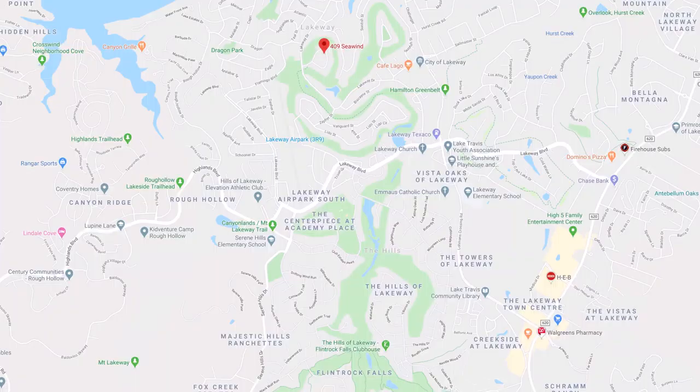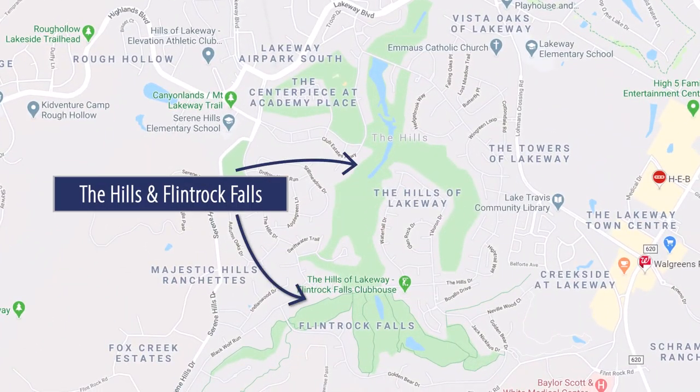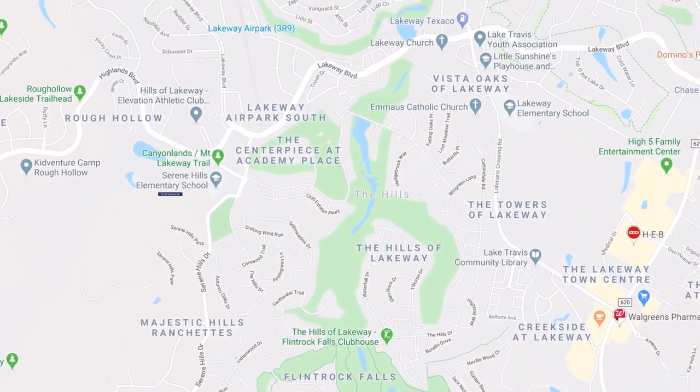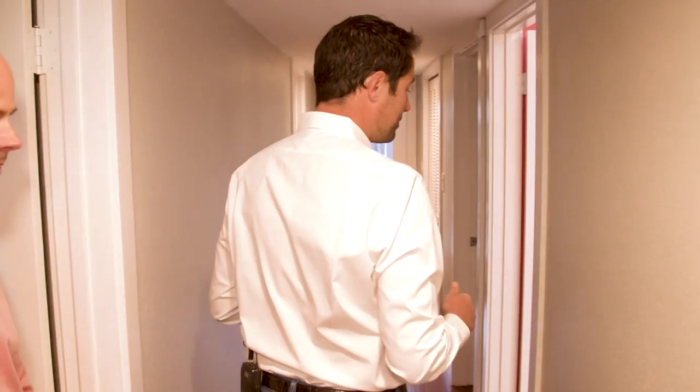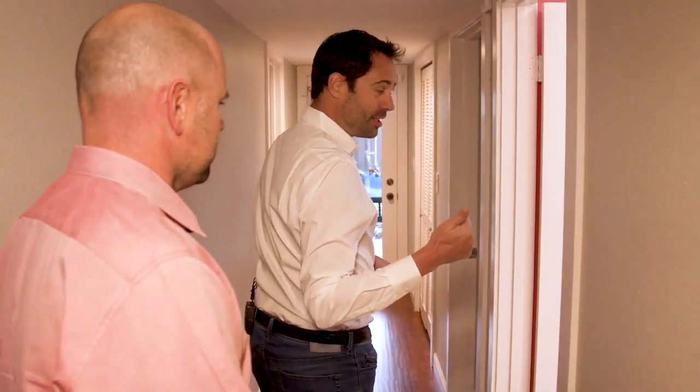Now how many golf courses are in this community? So we've got four. You've got two Jack Nicklaus courses — the Hills and Flint Rock — and then you've got Live Oak around the corner and Yopon just down the street at the front of Lakeway. Well, here's what I say — let's go check out the rest of this lifestyle living and the world of tennis, and show you what it's like to live in this simple living.